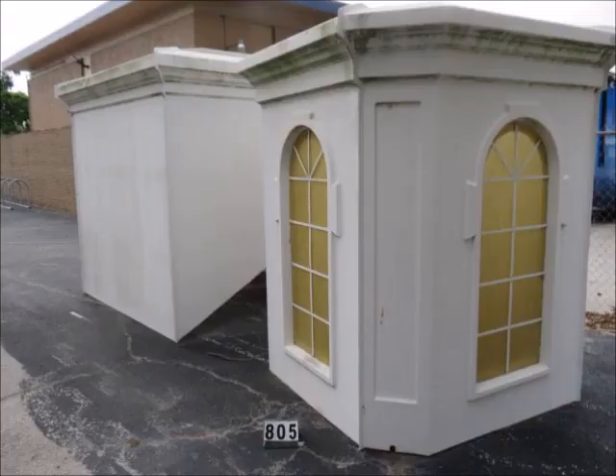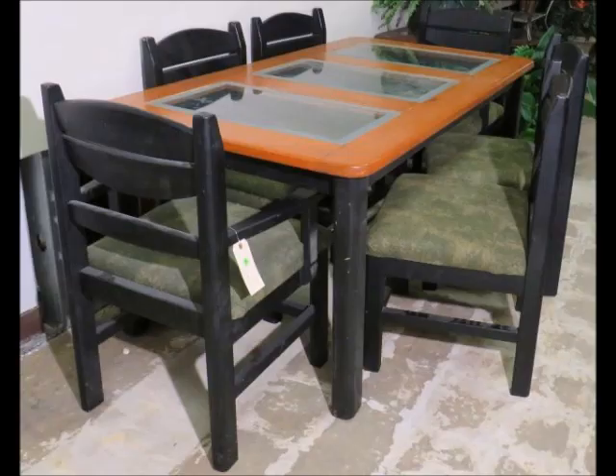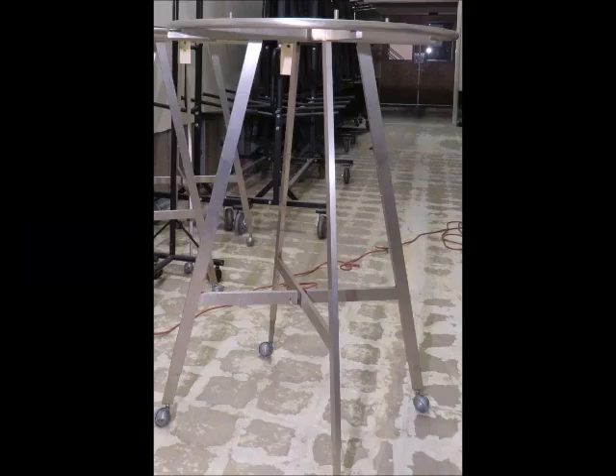Utensils, religious books, nursery and daycare furnishings, toys, decorations, pulpits, and even a baptism tank. The auction will be totally online.